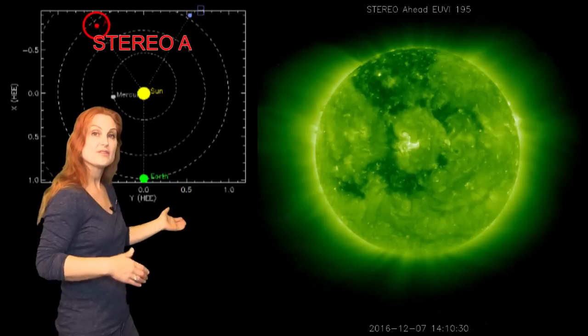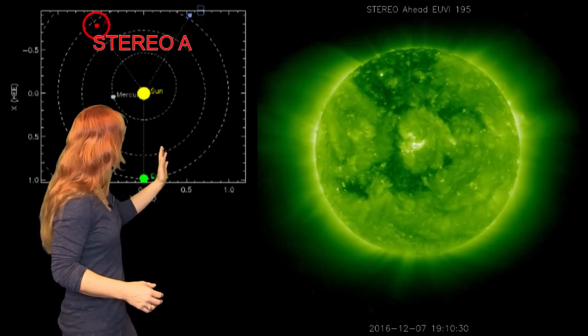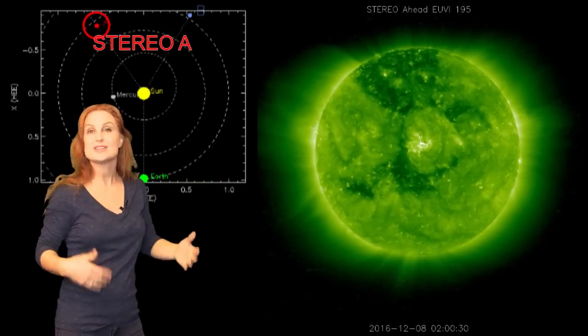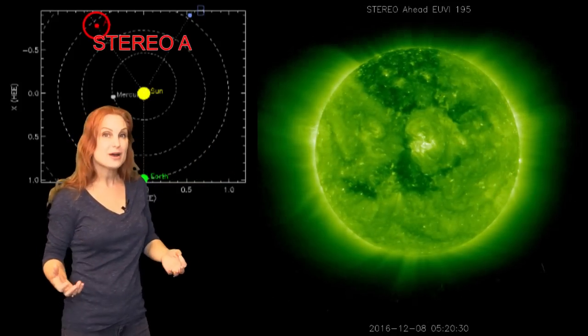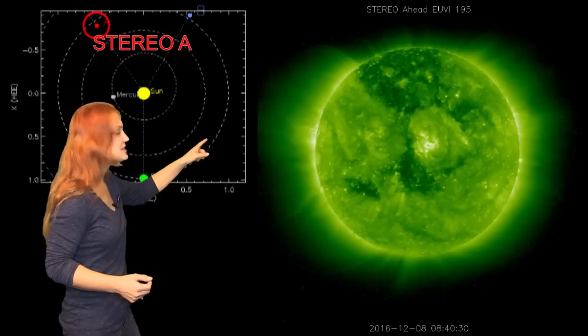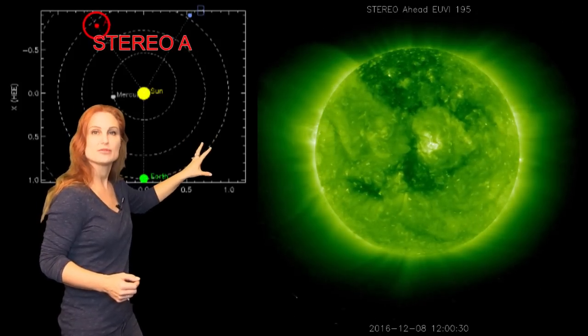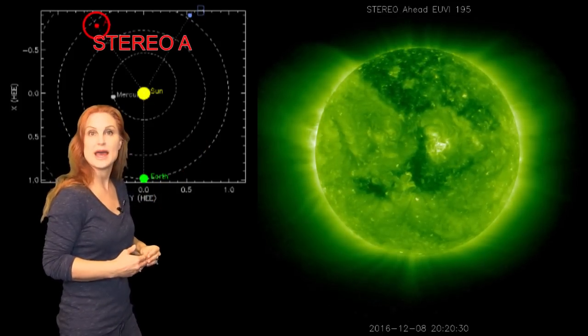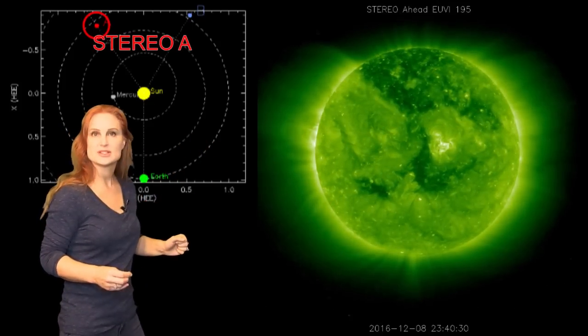That's the coronal hole that gave us some fast wind back at the end of November. Now that coronal hole is rotating to the west limb on the backside, which means it'll be back in Earth's strike zone in about two weeks. You can also see there's a really cool active region in the middle — that bright spot — and that thing has been firing off solar storms like mad. That whole region is pretty unstable.